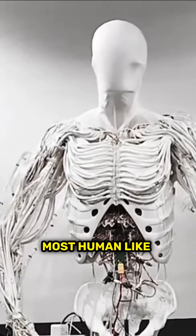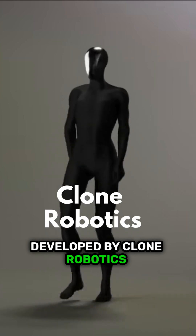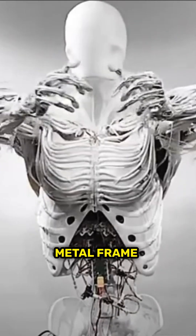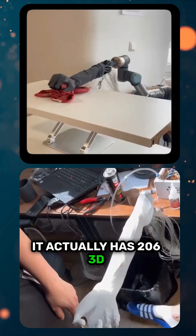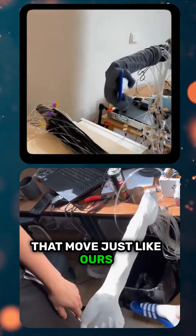This is ProtoAlpha, the most human-like robot ever built, and it runs on water. Developed by Clone Robotics, its skeleton isn't just a metal frame — it actually has 206 3D-printed bones, with joints that move just like ours.